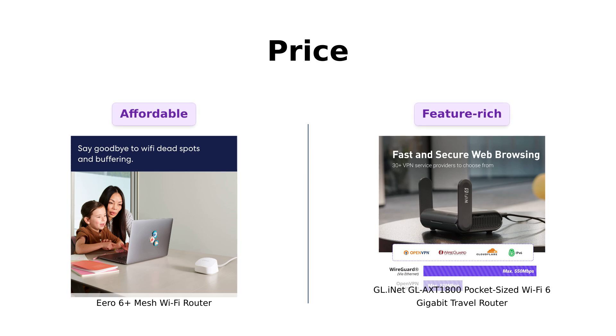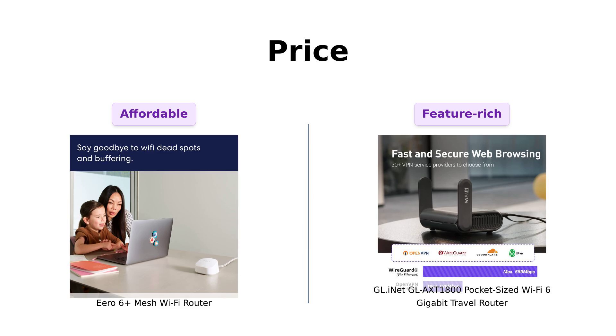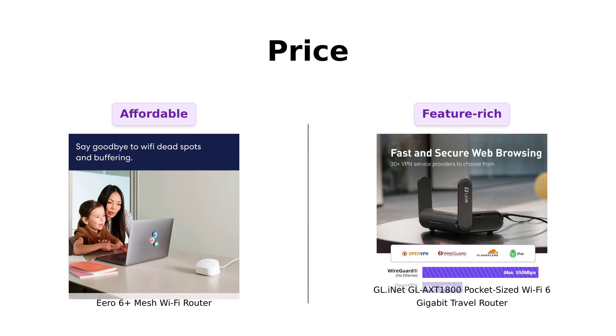When it comes to pricing, the Eero 6 Plus is available for $139, making it a budget-friendly option for those looking to enhance their home network. Reviewers appreciate its excellent coverage and fast speeds, often noting how easy it is to set up.